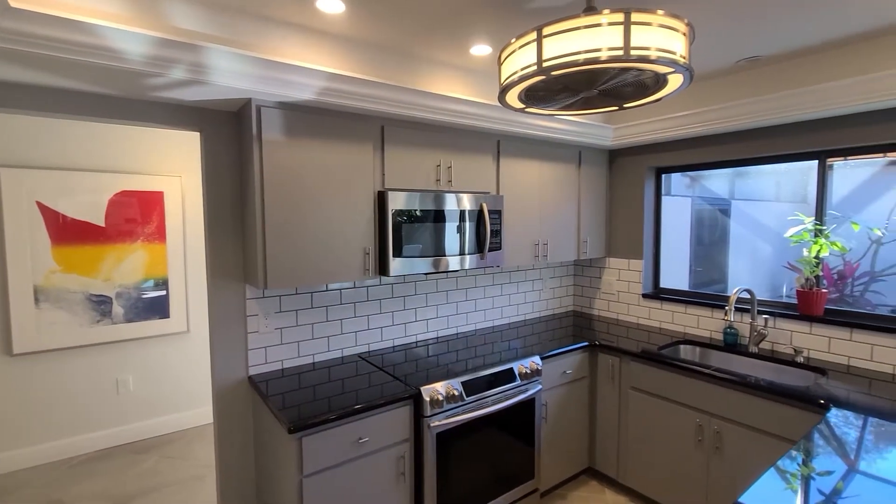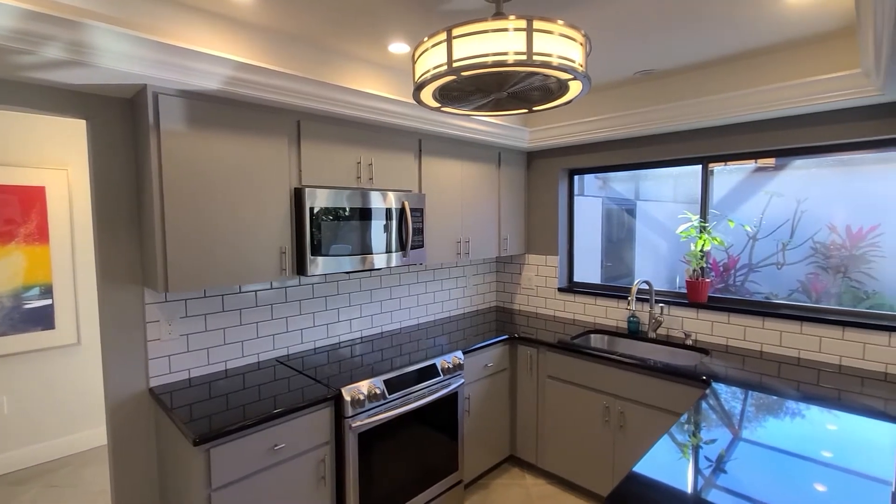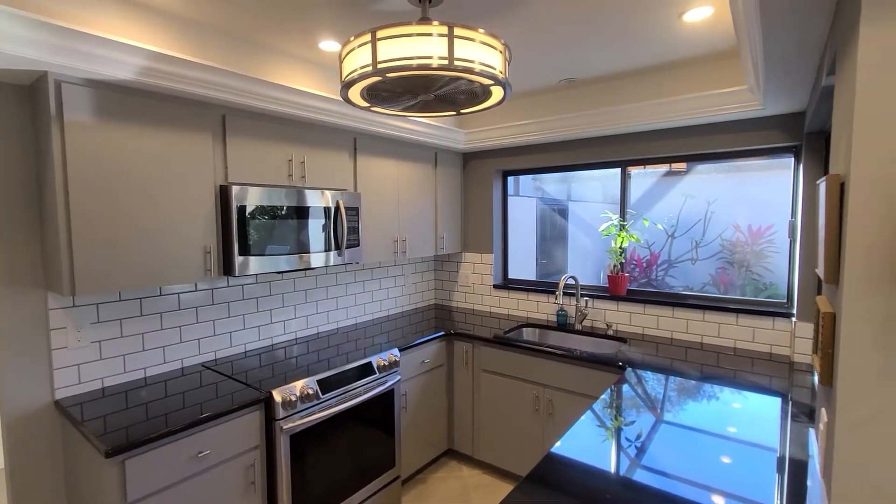In the kitchen there are granite countertops, stainless steel appliances, and an updated pantry space for extra storage.